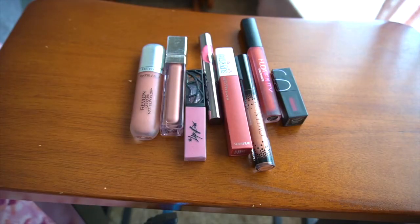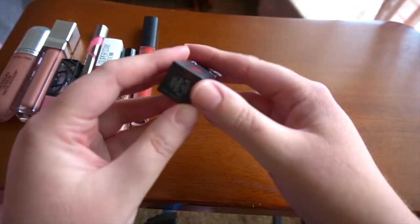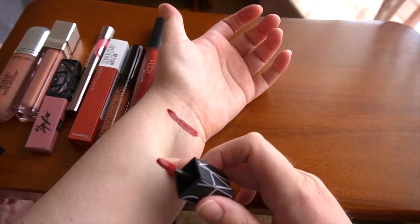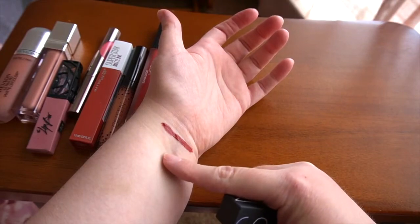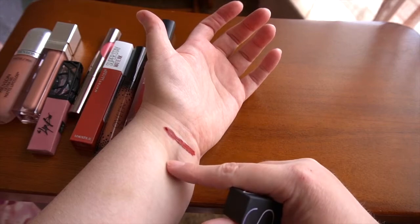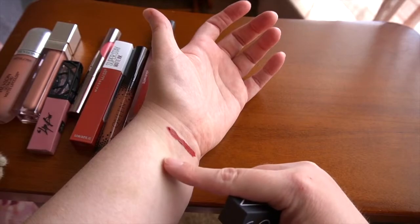Moving to liquid lipsticks — I'm not the biggest fan because I find a lot of them are just way too drying for my lips, but I do receive them a lot in subscription boxes. Starting out with NARS — this is their liquid lipstick in Star Woman. It is a beautiful, beautiful dark red and even though it's a liquid lipstick, I find it's not all that drying on my lips, although it does dry down pretty well. This is one I wear more during the fall, so I will be keeping this one.